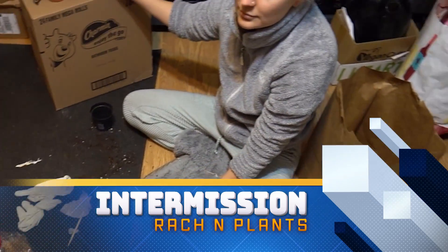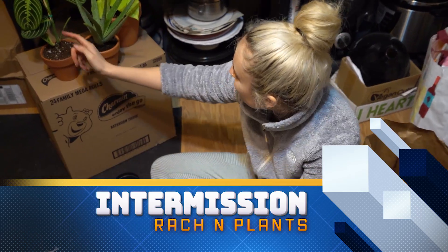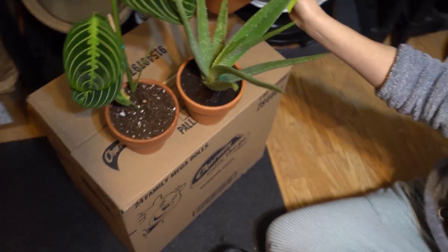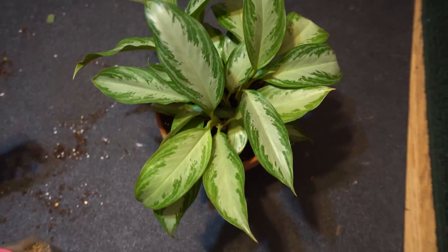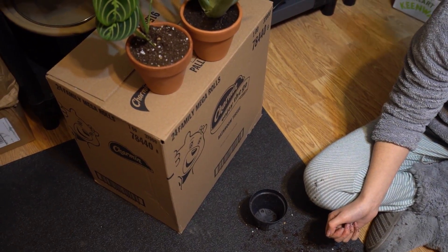Put that on 325 degrees for 2 hours and 15 minutes. Over in the other room, Rachel repotted some plants — her aloe, her lemon lime maranta, her neon pothos, and her aglaonema. Alpha Foods sent me these oven mitts and I'm really happy because I needed a good pair.